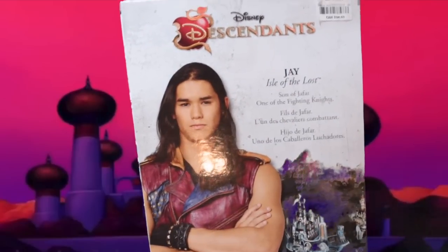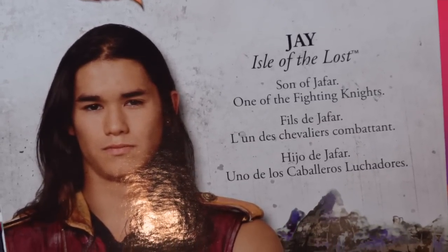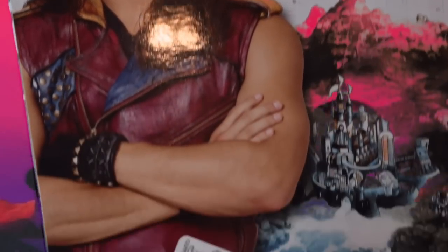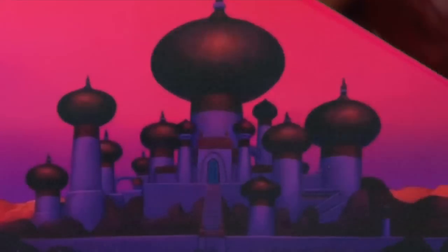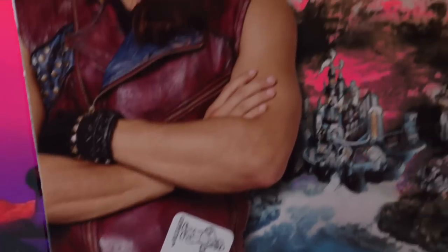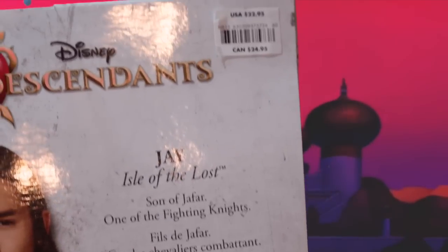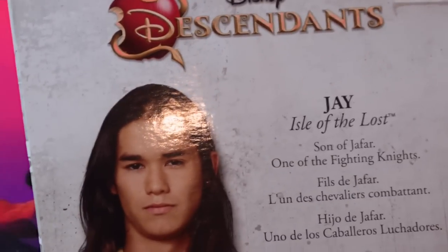On the back of the box it has Jay — it says Jay Isle of the Lost, son of Jafar, one of the fighting knights. Down here is a sticker that came with it; it says Brabitt, Geppetto, and Dumbo — kind of a random sticker. It also gives the price up here: $22.95 in the US and $24.95 in Canada.